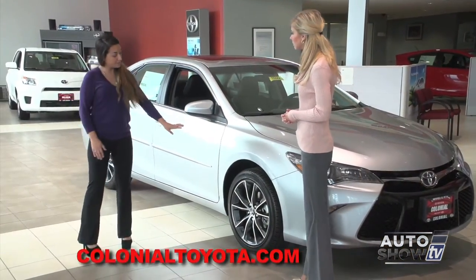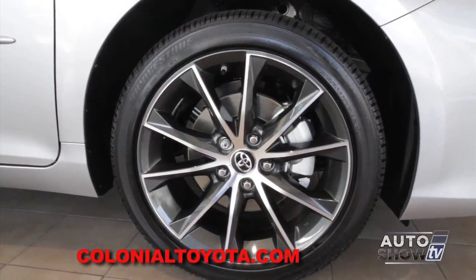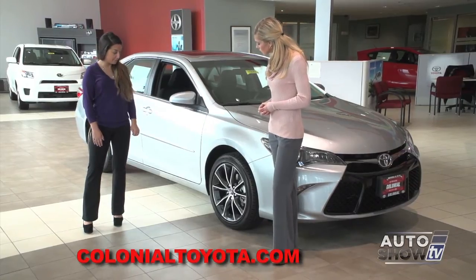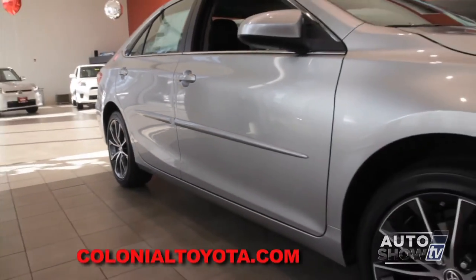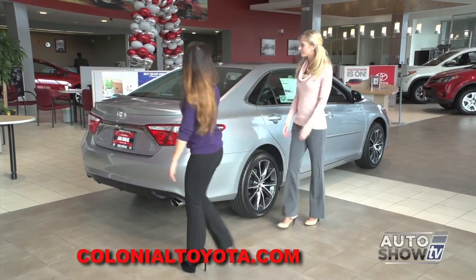This has 18-inch alloy wheels for the Camry XSE, and it's a machine-faced wheel with black paint on the inside - it gives you that really sporty, aggressive, fun appearance. It also has body side moldings on the side. So let's take a look at the trunk and see how much space we have back here.